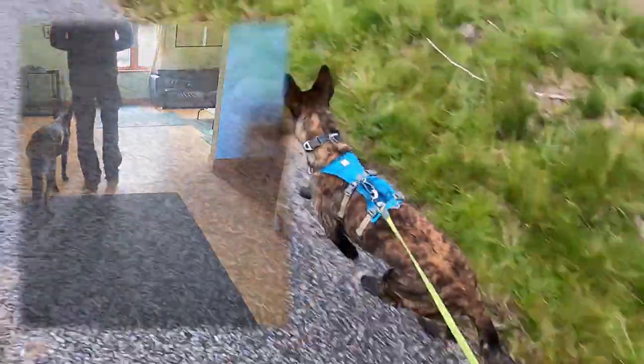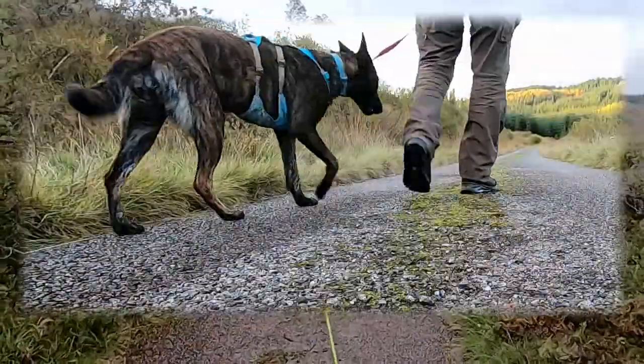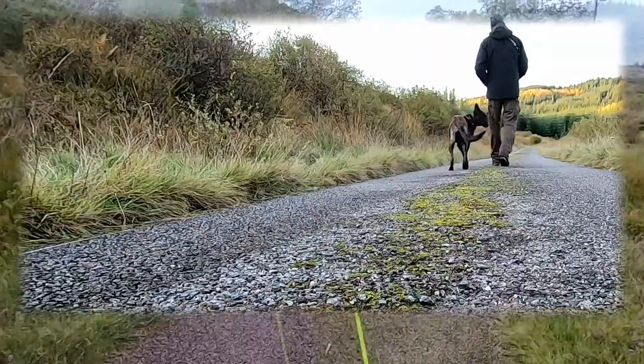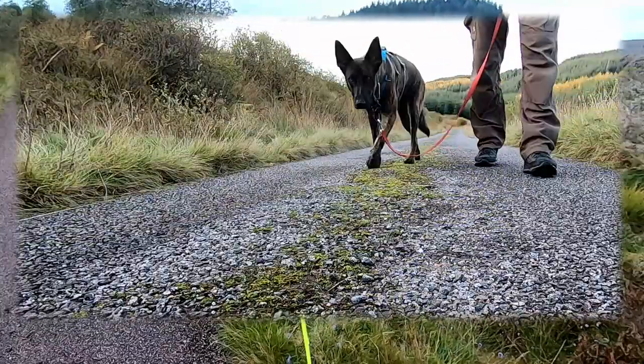So far I've been doing the outdoor training with zero distractions, and even something as minor as putting the GoPro on the floor to film this undermined her usual good habits — she was more interested in the camera than staying close without pulling on the lead.